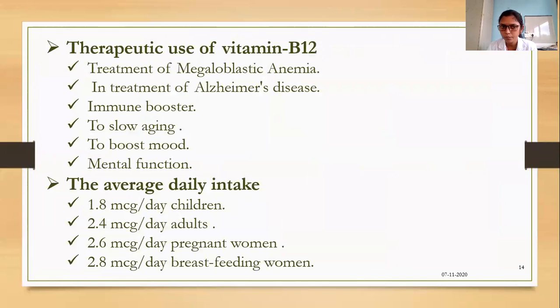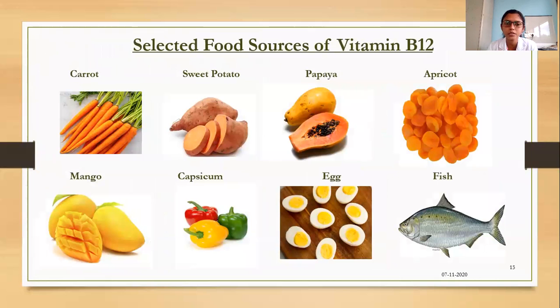The main therapeutic uses of vitamin B12 include treatment of megaloblastic anemia, treatment of Alzheimer's disease, immune boosting, slowing aging, and boosting mood and mental function. Average daily intake is about 1.8 micrograms per day in children, 2.4 micrograms per day in adults, 2.6 micrograms per day in pregnant women, and 2.8 micrograms per day in breastfeeding women. Food sources of vitamin B12 include carrot, sweet potato, papaya, apricot, mango, capsicum, egg, and fish — these foods improve vitamin B12 intake and support RBC production.